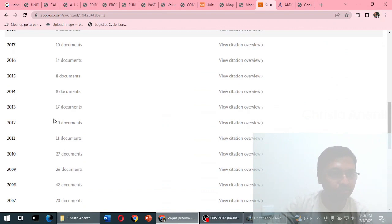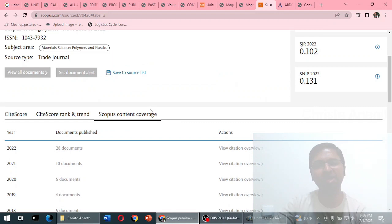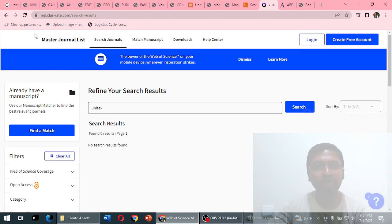We are in July 2023, and if the journal still has no documents indexed, it is not currently indexed in the Scopus database. From 2001, there were 60 to 90 documents per year, then they reduced, and eventually there are no documents. The possible reason is that someone tried to clone this particular website, and Scopus may have removed its indexing as a result.